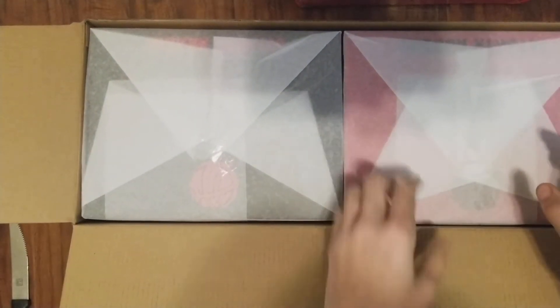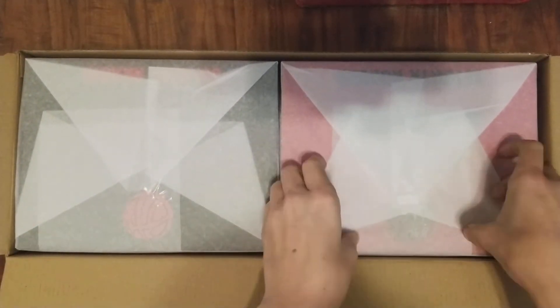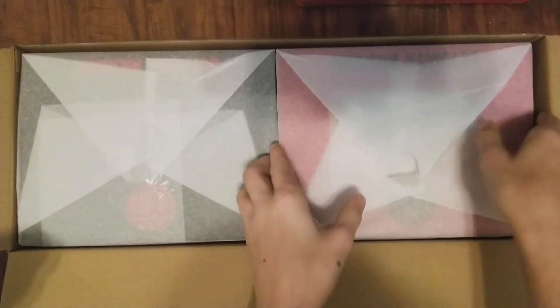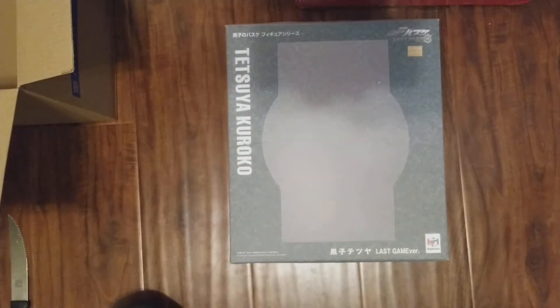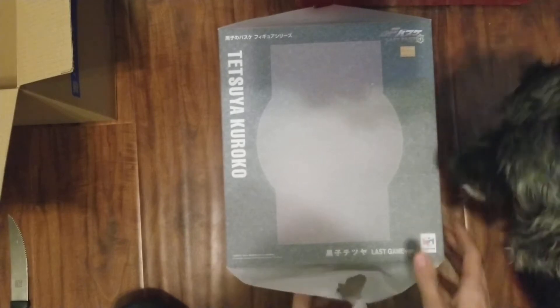Alright, there's a black box and a red box — which one should we open first? Let's do this one. Okay, so this is Kuroko — why is Kuroko in the red box? That's weird. Alright, let's tear off the paper.